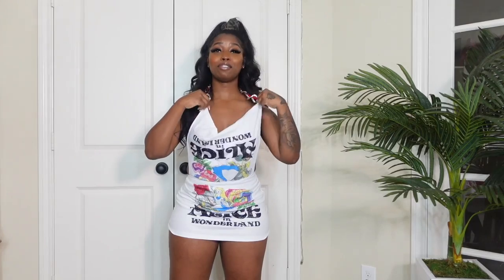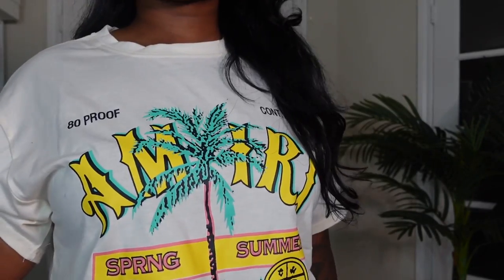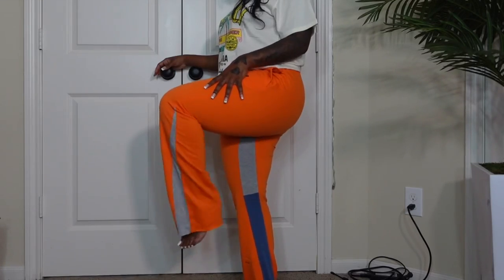The next thing I have is a separate top and bottom, both from Girly She. This t-shirt is really bomb — as you can see it has 'Amiri' with palm trees in really vibrant, cute colors. The material isn't cotton but it's pretty thick and sturdy. I'm a t-shirt girl and I love graphic tees. The pants are super cute — you've probably seen these online. They have a boot cut bottom and the orange color is super bomb.